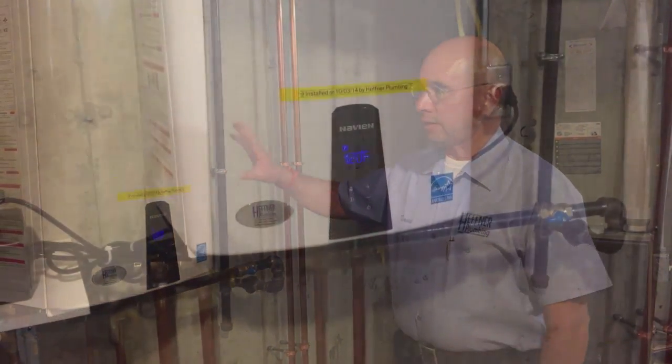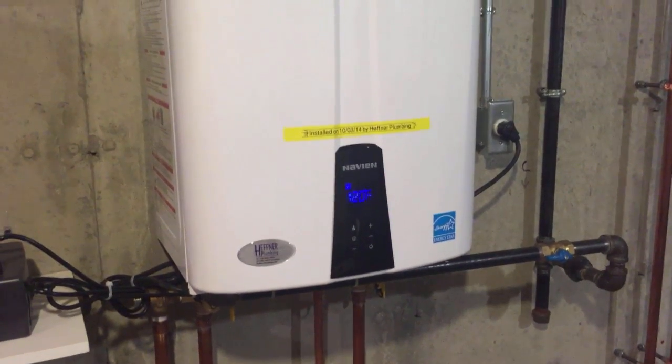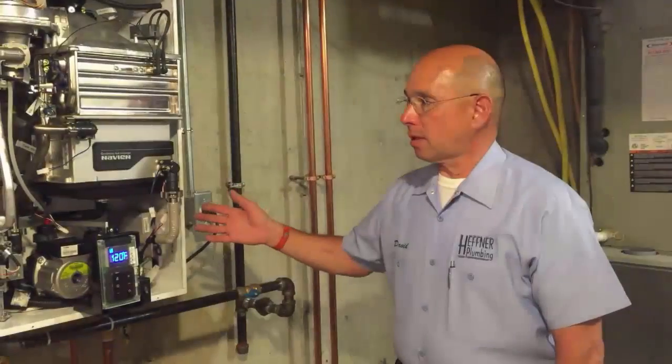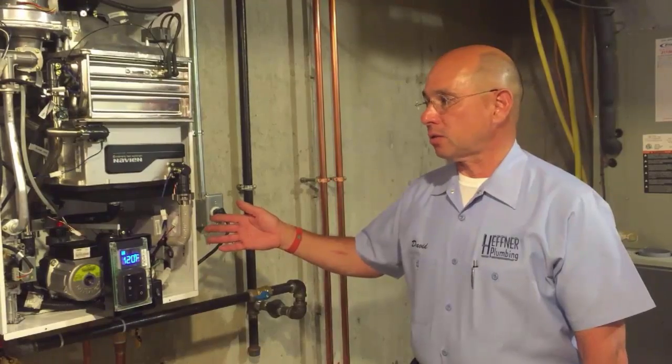In a minute, I'll take the cover off and explain what the internal parts of the tankless heater are. This is the Navien NPE 240A, which is a gas tankless water heater.